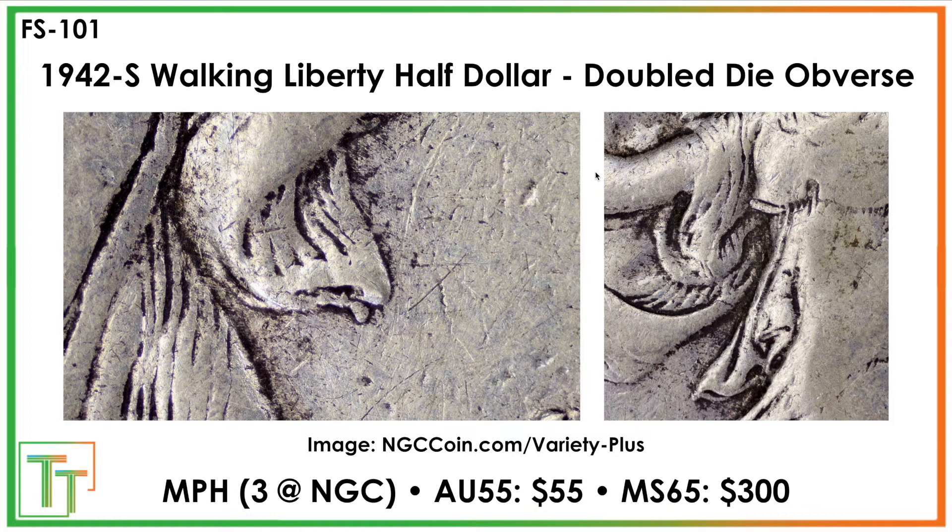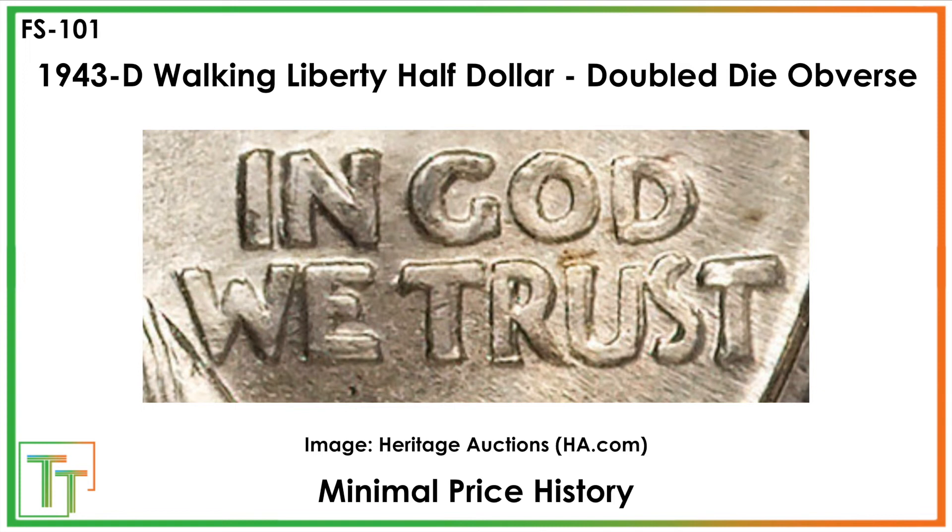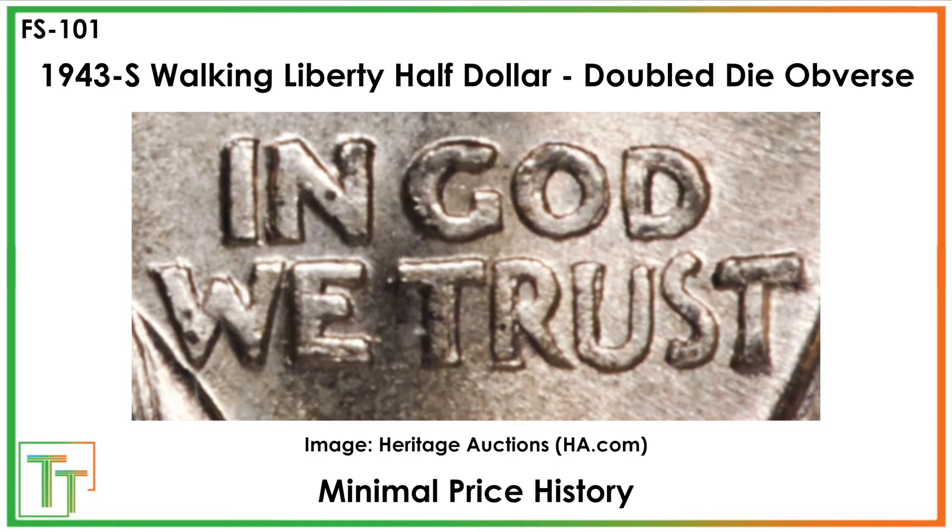The 1943 coins are being removed as something that gets attributed, because they're thought to be the result of working hub doubling. Almost all these coins are going to have this type of doubling — especially the 1943D and 1943S. The doubling manifests very similarly across different mint marks since all these coins are produced from the same original hub, so there's not too much more value there.